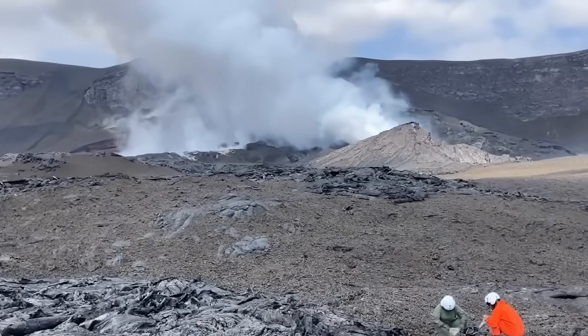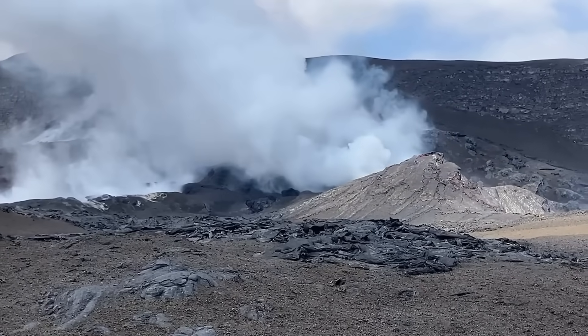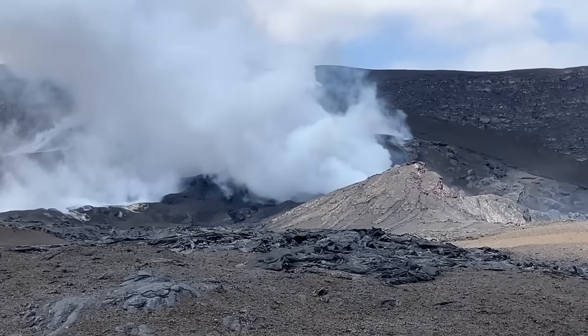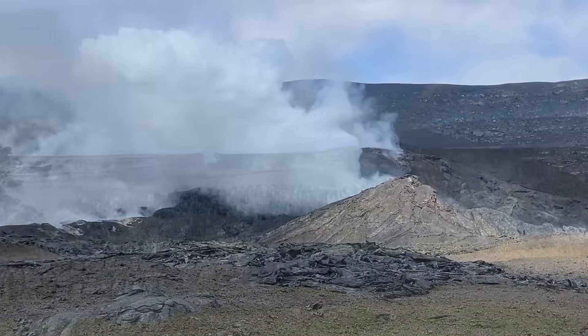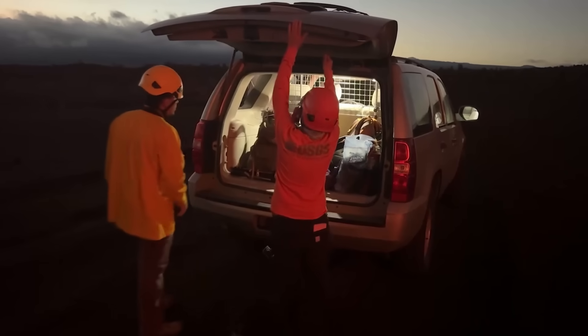Over 12 microradians of inflationary tilt has been measured during the current pause in activity, which suggests the next episode will begin late next week. The observatory says episode 32 may occur even later if there are unexpected slowdowns in the inflation rate. The USGS alert level for Kilauea remains at watch, and there is no indication of eruptive activity occurring elsewhere on the volcano.